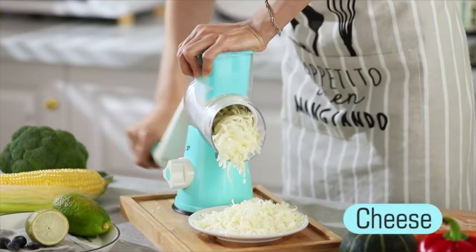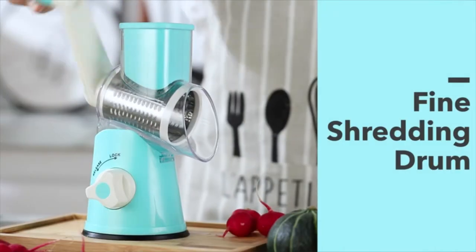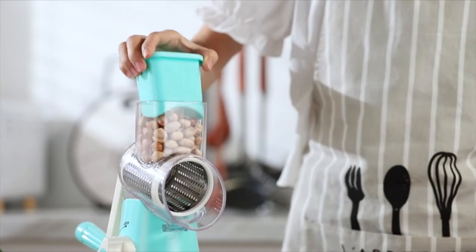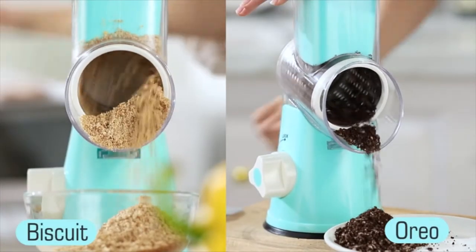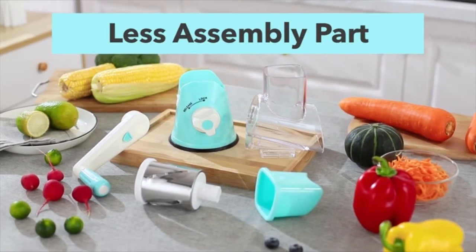Kitchen Necessity. Cheese grater for vegetable julienne, slicing and grinding. All functions in one piece of equipment means more room in your kitchen cupboards without mess, and it is easy to disassemble and clean. Humanized Design: the drum-type rotating vegetable shredder has powerful suction feet for stability on your table and can be disassembled in three parts for easy cleaning and storage.